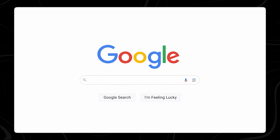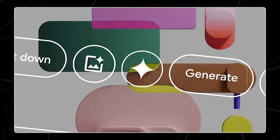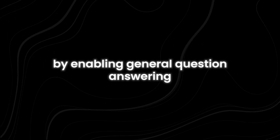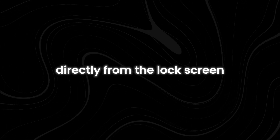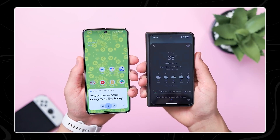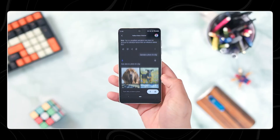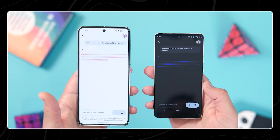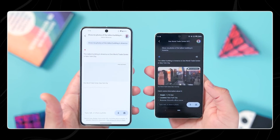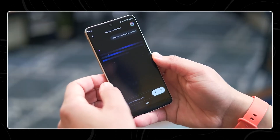The expanded Gemini access on Android is a key part of Google's strategy to embed the AI assistant more deeply across its services and into users' daily lives. By enabling general question answering directly from the lock screen, Google addresses a common complaint about device convenience. This feature allows users to quickly access information without the hassle of unlocking their phones, making interactions with Gemini smoother and more efficient. This enhancement not only improves user experience but also encourages Android users to rely on Gemini over other digital assistant options.